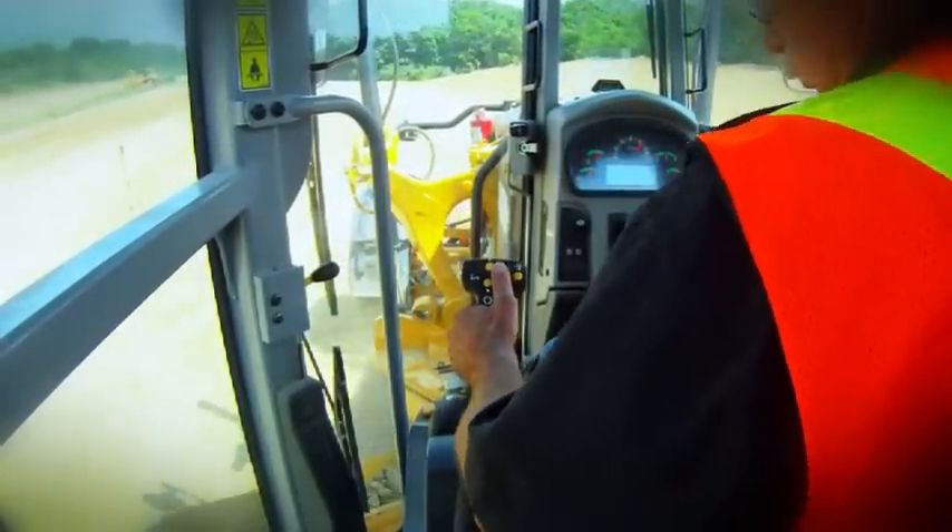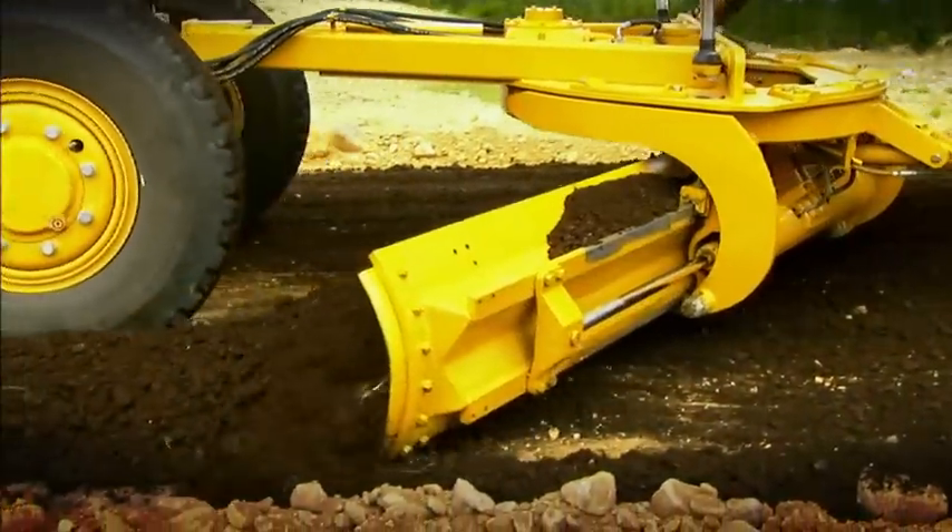And the controls make sense. It kind of just becomes an extension of your body after a while. I've run the G's and the H's and the John Deeres and the Gallions and the Volvos.